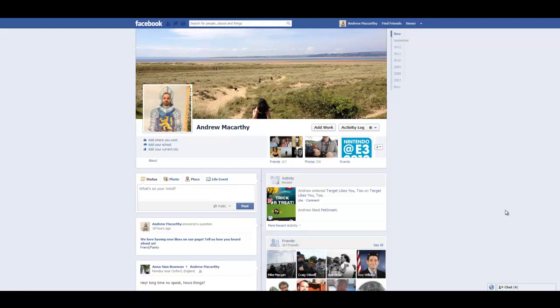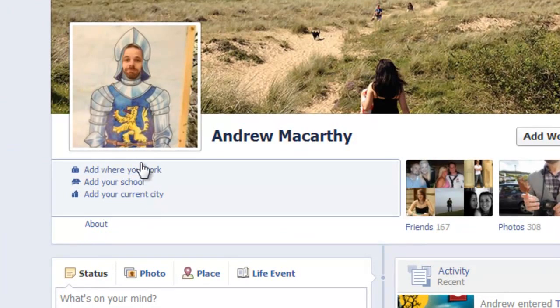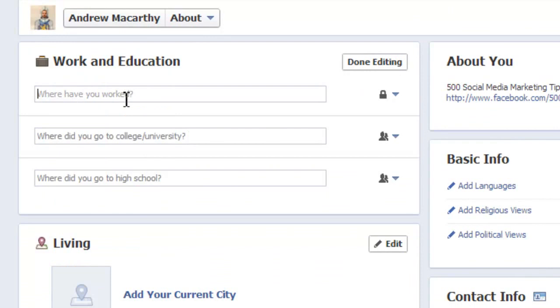First, I'll show you what not to do and what a lot of people do, and how to correct it. Here we are on my personal profile and I have no details about my work filled in. We'll go to the about section and click edit. In the 'where have you worked' section, you want to link directly to the Facebook page of your business. But what a lot of people do is something like this.